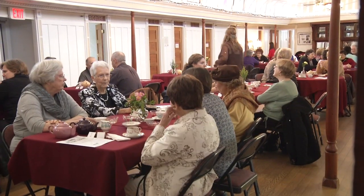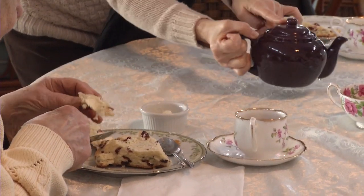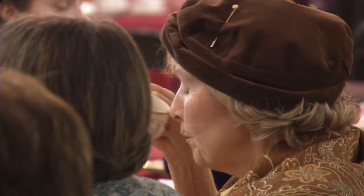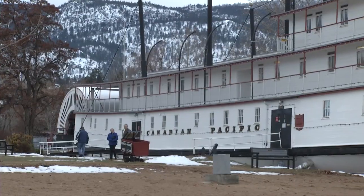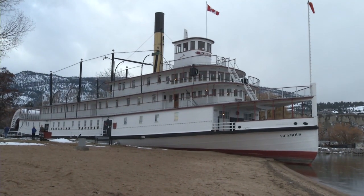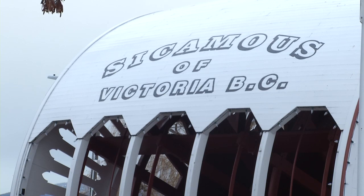What is it about the Sycamus that inspires you to work so hard? I love working on board the Sycamus because it's such a fun place and you're doing something different every day. You get to feel like you're working towards something important, something bigger than yourself. The Sycamus is one of the largest surviving sternwheelers in British Columbia, so it's really important to have people learning about it and to ensure that it's protected for future generations.